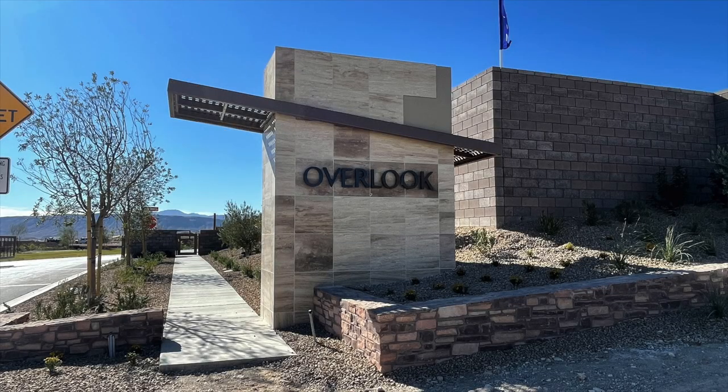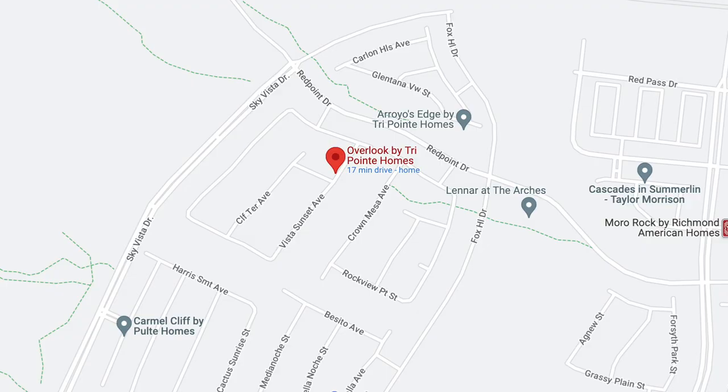Last is Overlook — all single-story homes also in Red Point Village, with a starting price in the one millions and above. I did find out from a TriPointe sales associate that they will be building a townhome community in Red Point Square Village. Not sure if there will be any TriPointe Homes in the Kestrel Village. We have to drive around constantly to see if any new signs pop up. Stay tuned for any TriPointe news in Kestrel Commons or Kestrel Village.